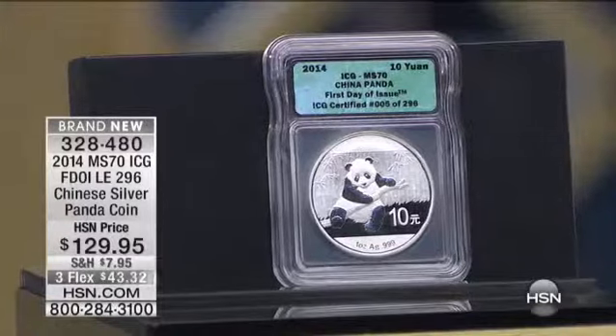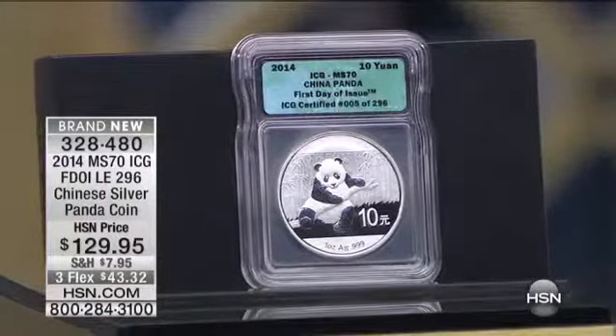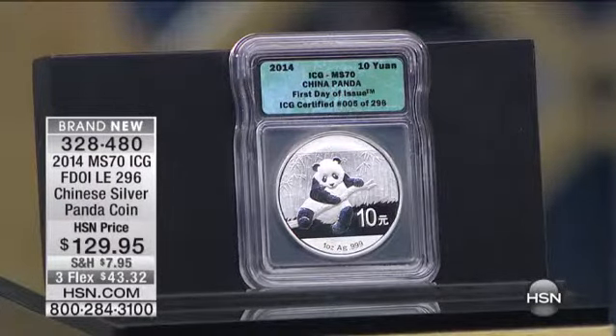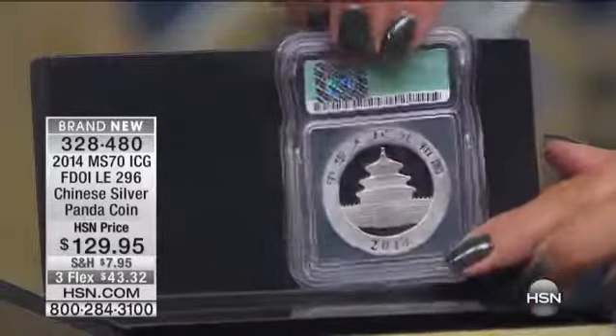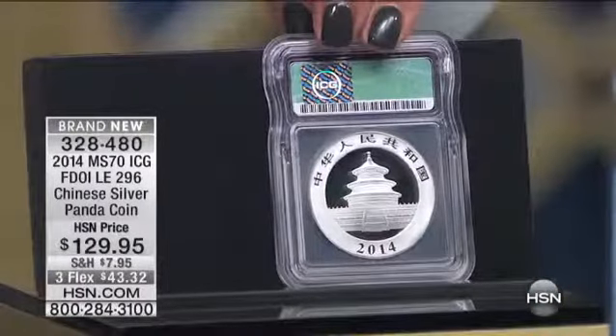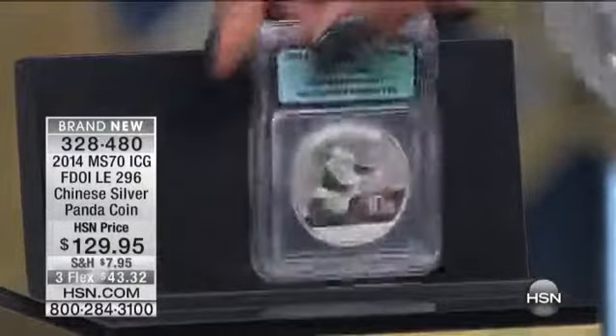You also get the certificate of authenticity with this coin. Add a little international flair to a collection — you're investing in 99.99% silver. This is Mint State 70, ICG graded. This is a real coin, real currency from mainland China. It has a face value of 10 yuan. Item number on this brand new coin, which we're featuring this hour: 328-480. HSN price: $129.95. Don't forget about this gorgeous box.